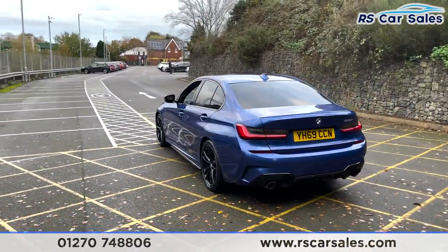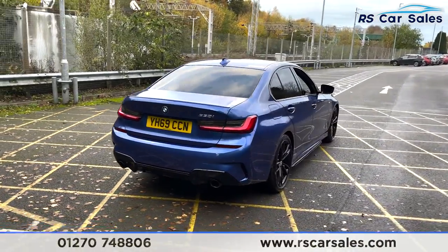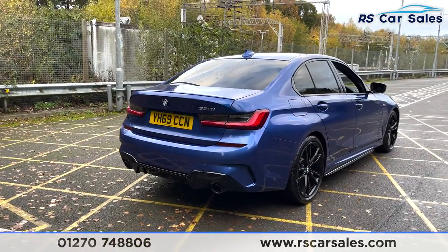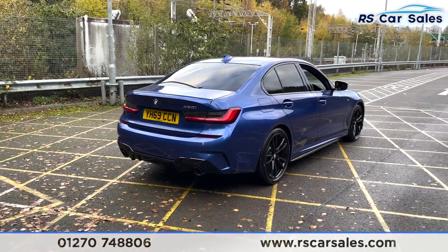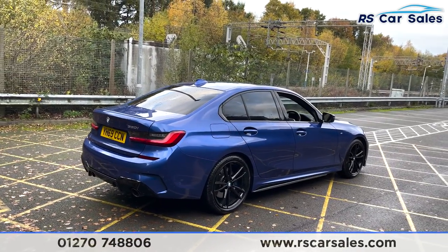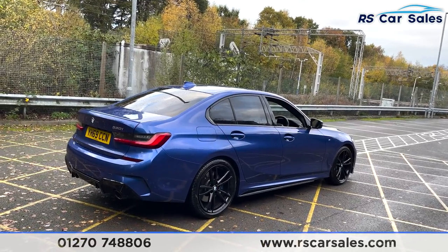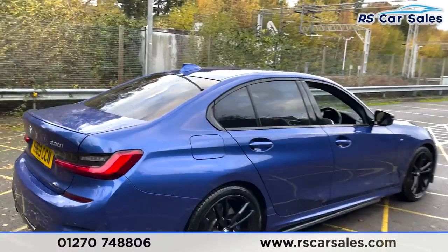Front and rear parking sensors with a rear reversing camera, power-release rear tailgate, and you also get your dual-exit exhaust flush with the rear bumper, and also the rear diffuser and LED rear lights back there as well. This vehicle is free from any major marks, dents or scratches and really does look superb from every angle.